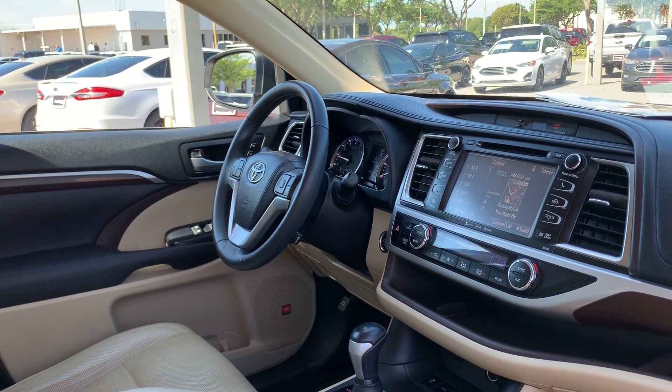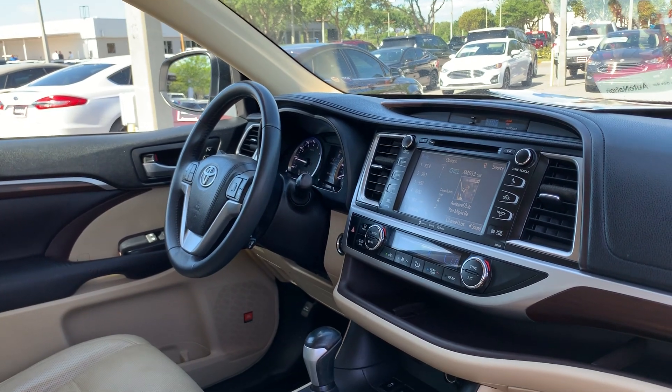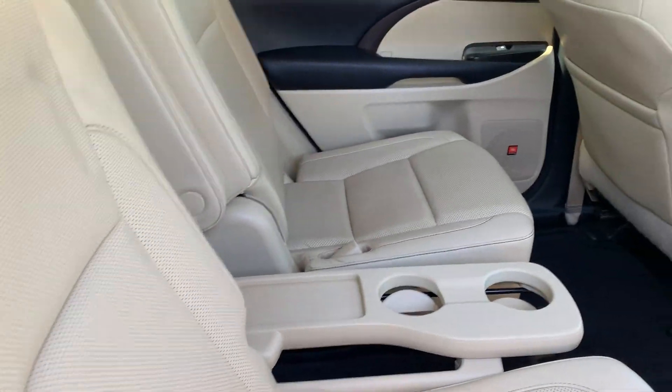Bluetooth for your cell phone, push button start, satellite radio, CD player, electronic climate control, traction control, heated seats, power moonroof, captain's chairs in the second row, and rear entertainment as well.